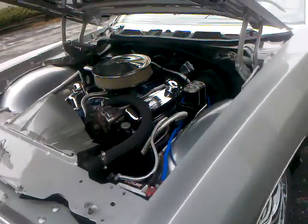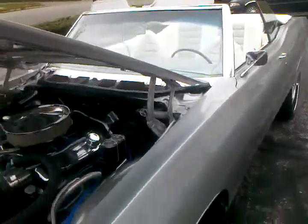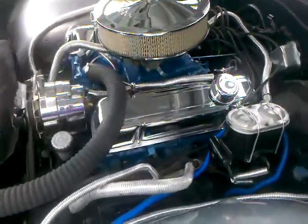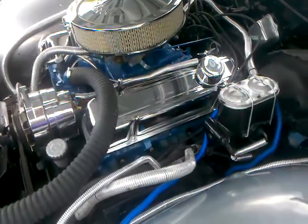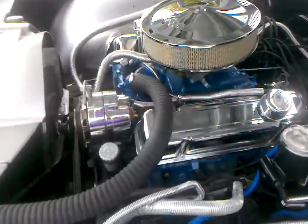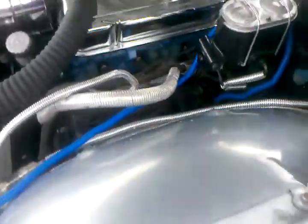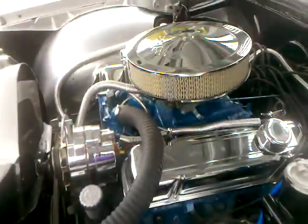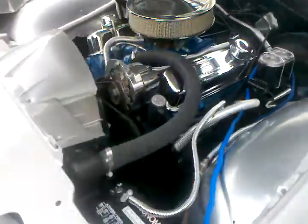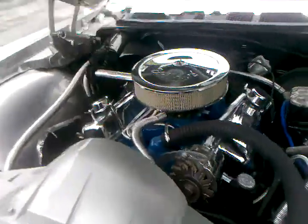Here we have a 1969 convertible Catalina show car. As you can see, a lot of work has been done — detailed to the motor compartment. 78,000 original miles. 400 Pontiac motor.